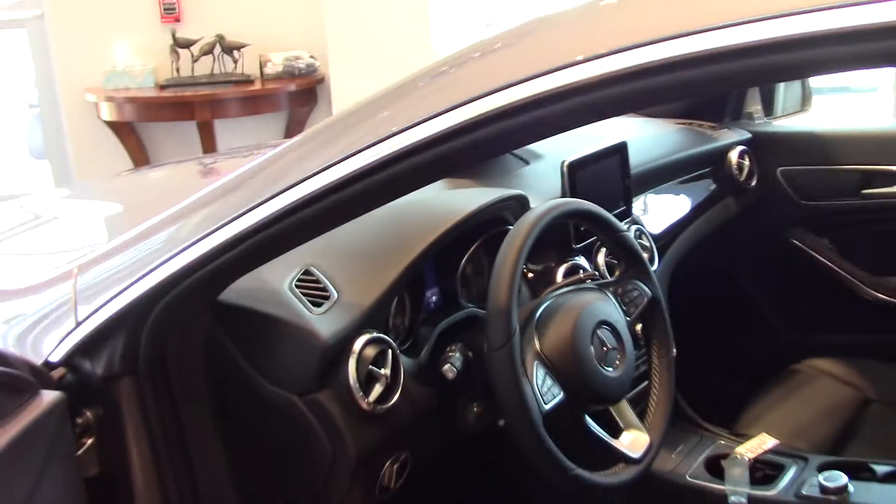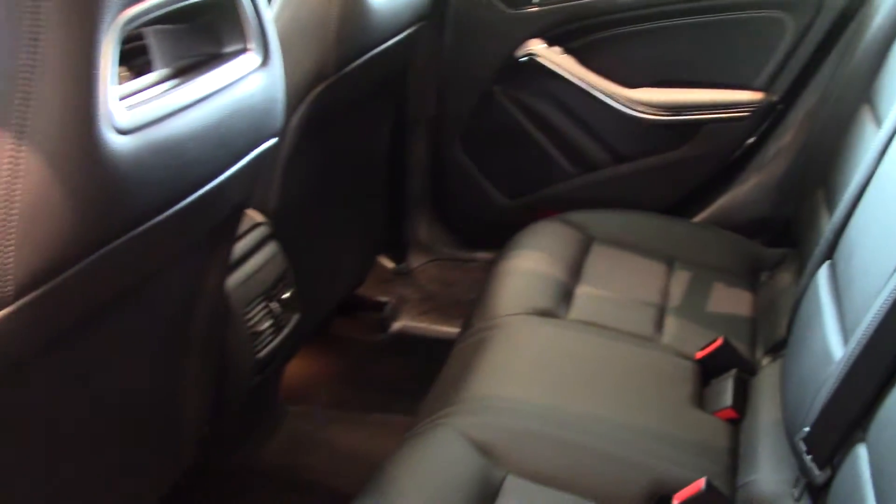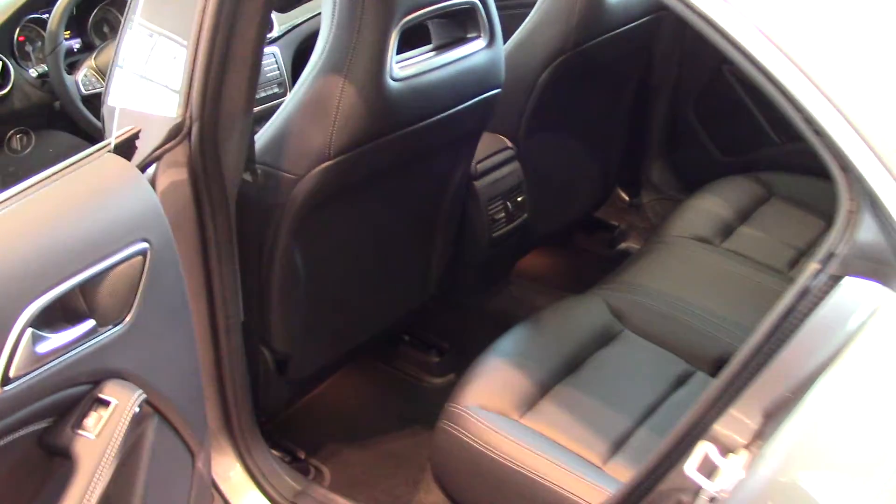This is a panoramic sunroof. Take a look at the back seat here — now that front seat is pushed all the way forward, just to give you a little bit better idea of what it would look like with a normal driver in it. There's your back seat.